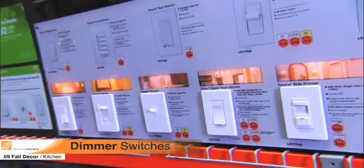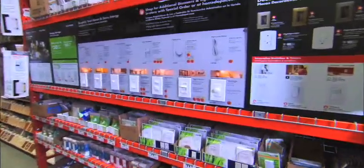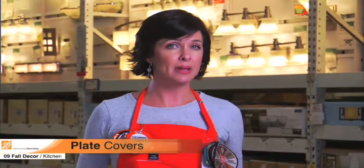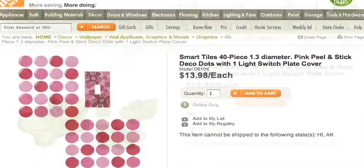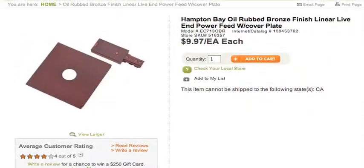Dimmers have come a long way from the old round knobs. Sure, they still allow you to control light levels, but now they come in a variety of styles — you might say they've improved with age. Changing from standard plate covers to a decorative plate cover can add a lot of interest to a room. They come in a variety of types and designs to accent your unique style. The Home Depot has many beautiful plate covers to choose from online or in the store.